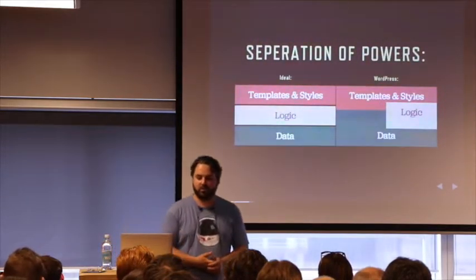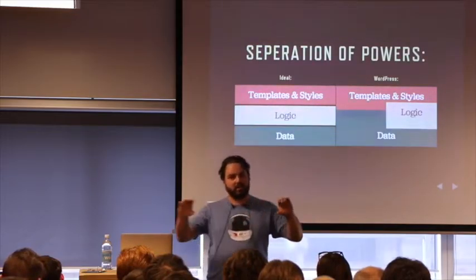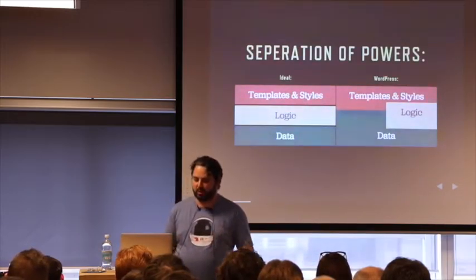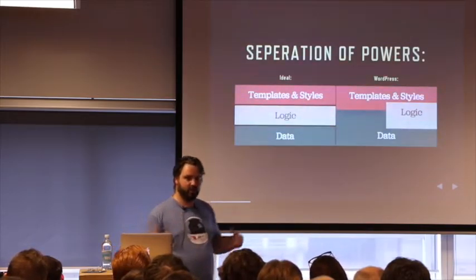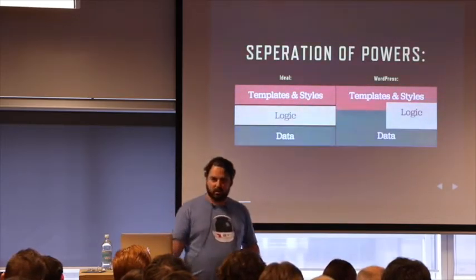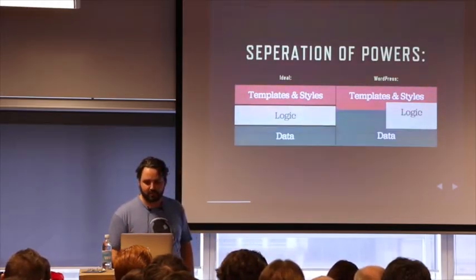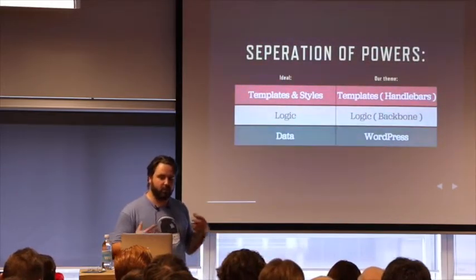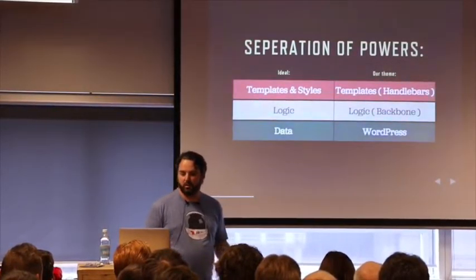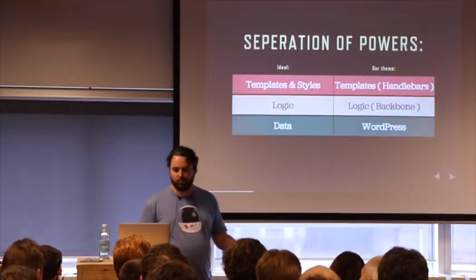The ideal situation is we want to see templates, styles, logic, and data all in neat little boxes you can take out and put something back in. But WordPress really doesn't do that — it's all mangled together. Templates often contain logic, often contain queries, and that's kind of a mess. What I'm proposing is: for templates, we use Handlebars; for logic, we're going to use Backbone; and for the data layer — purely backend — we're going to use WordPress.